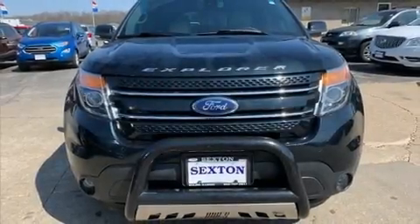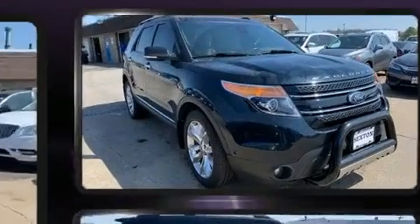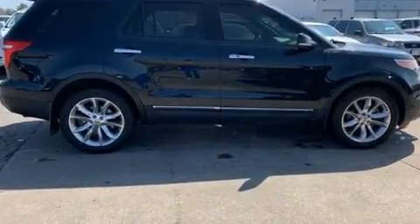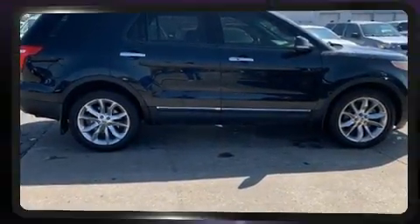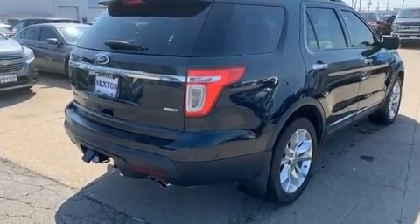Experience driving perfection in the 2014 Ford Explorer. It features four-wheel drive capabilities, a durable automatic transmission, and the 3.5 liter six cylinder engine. Top features include power front seats, a rear window wiper, heated door mirrors, and seat memory.